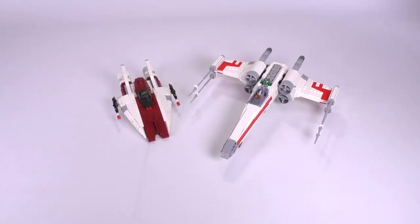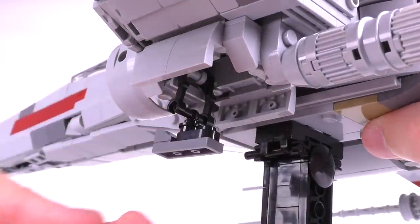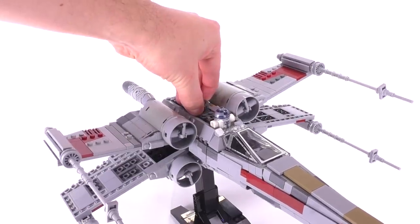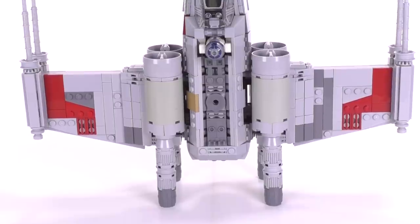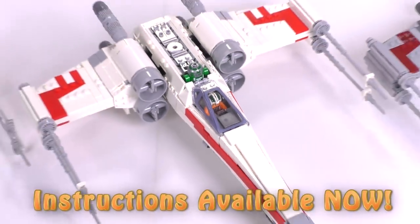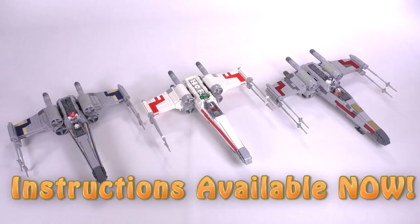Speaking of links in the description, there is also our web store. The latest MOC creation to come out from brickvault.toys is Jerek's X-Wing. This creation has gone through quite a long process of build and rebuild, design and redesign, and I think Jerek has knocked something out really, really special. Highly recommend you guys go check out the video and the web store.